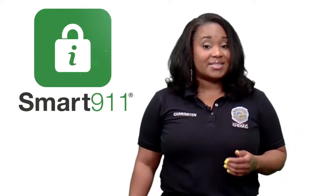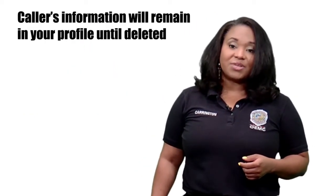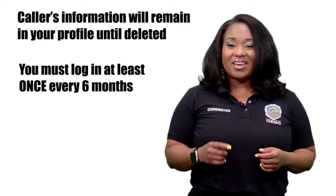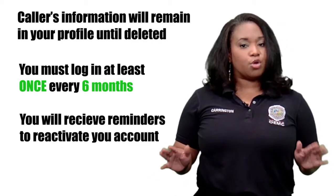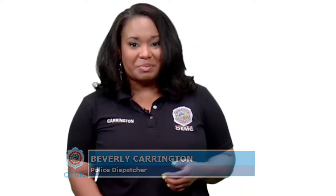Residents can add this to their existing safety profile by logging into their Smart 9-1-1 account. A caller's information will remain in Smart 9-1-1 until the account is deleted. However, you must log in at least once every six months to keep your account active. Reminders will be sent to continue your profile. If the account does not show activity for a period over six months, the safety profile may be suspended until it's updated. This ensures all the information call takers see is accurate and up to date.